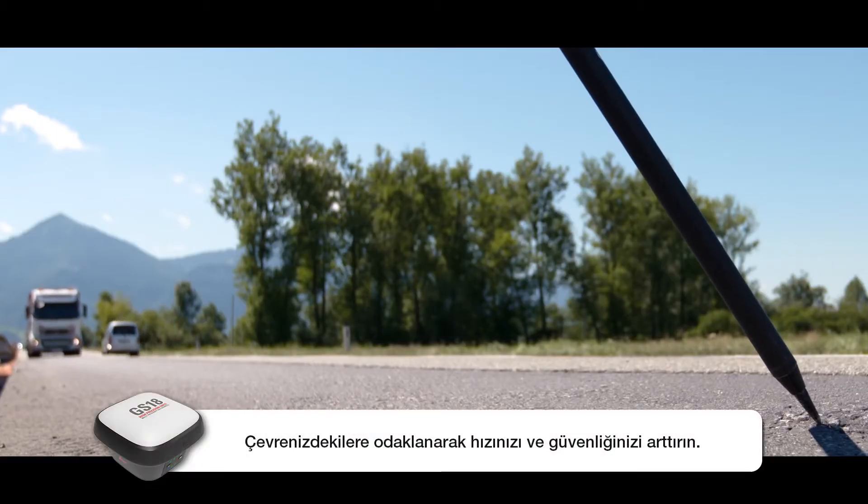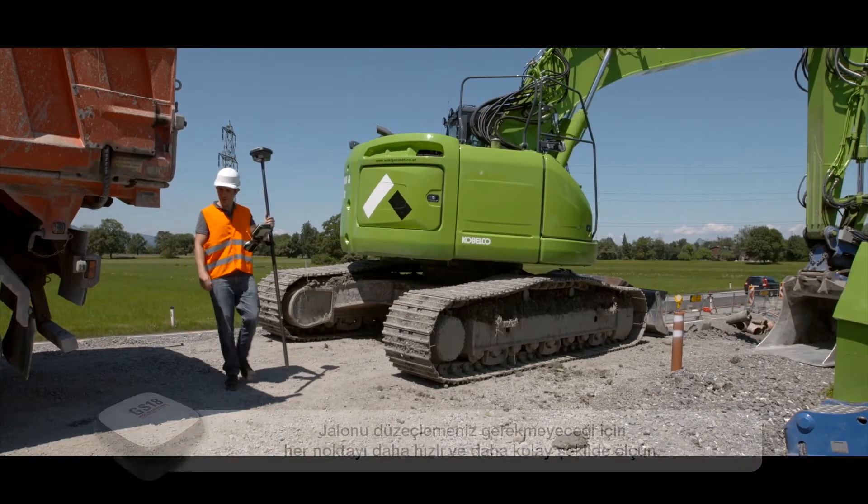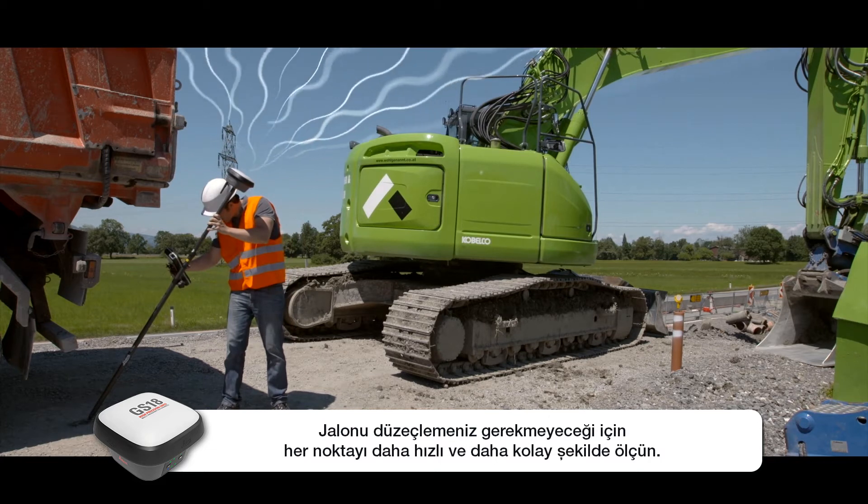Increase speed and safety by focusing on your surroundings. Measure any point faster and easier when there is no need to level the pole.